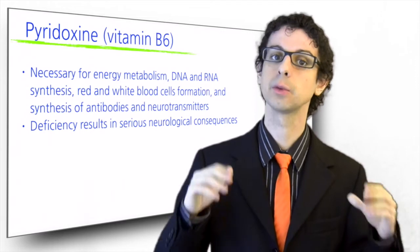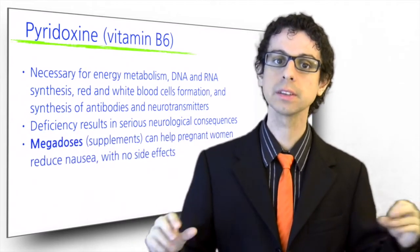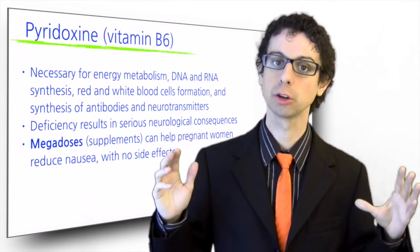The RDA for B6 is around one and a half milligrams. At much higher supplemental doses, vitamin B6 has been shown to help some pregnant women reduce nausea.